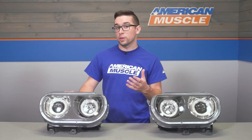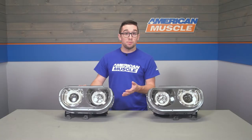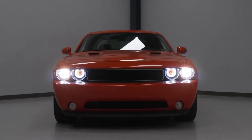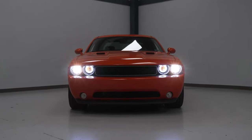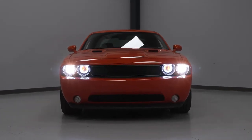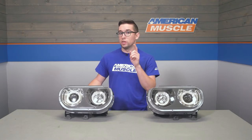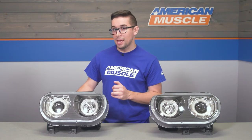Halogen headlights have been going the way of the Dodo for a long time now, and it's easy to see why. The replacement bulbs are cheap, lighting technology has come a long way in a very short time, and it's now even easier to make an update to your vehicle that came with reflector halogens from the factory. These headlights bring some of the cool flavor of the newer Challengers to the table, starting with those CCFL — cold cathode fluorescent lamp — halos.